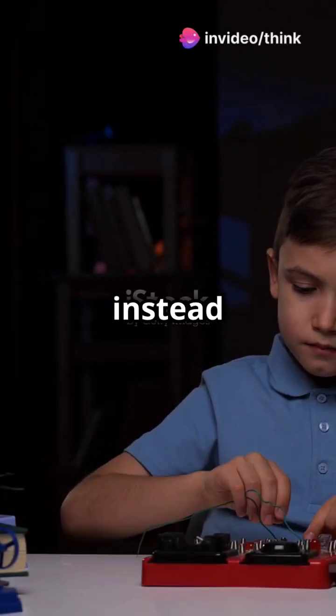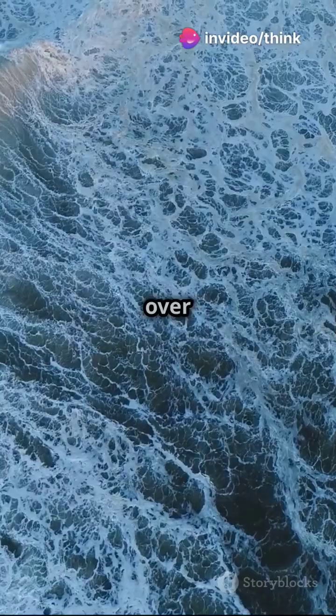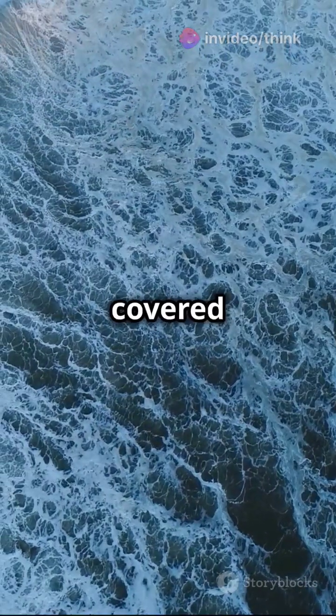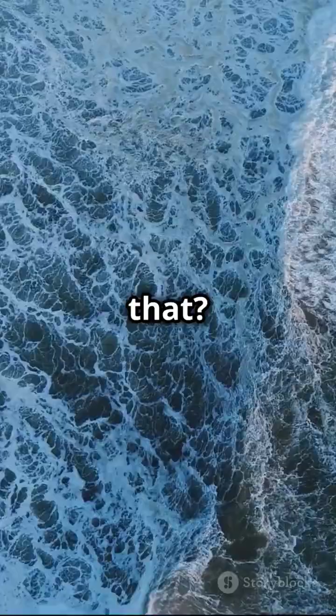What I wish I knew in 5th grade instead of struggling with my floating science project. Picture this — over 70% of the earth is covered in water, yet not everything can float on it. Why is that?